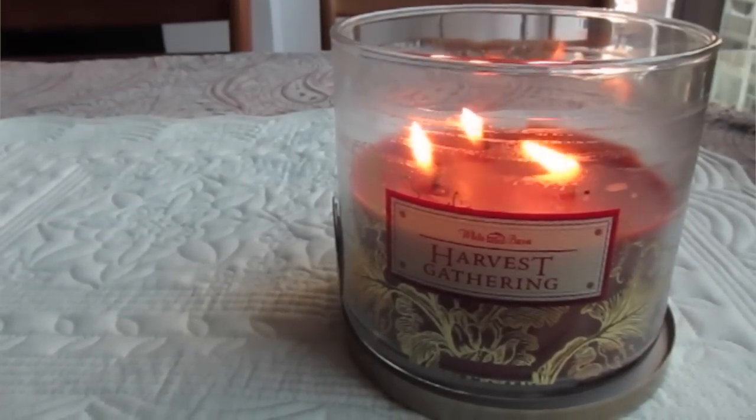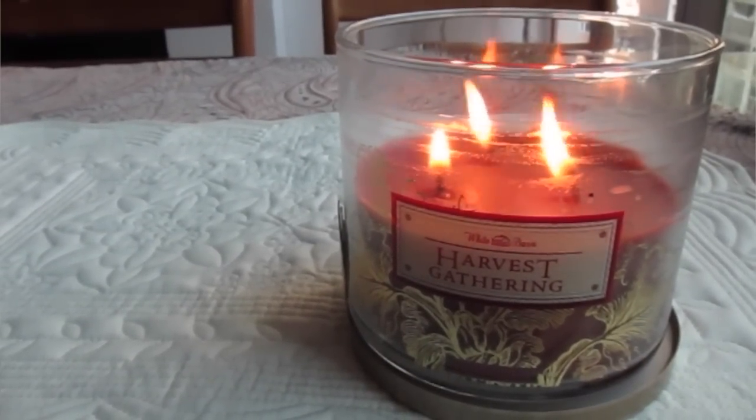It actually kind of smells like Lucky Charms marshmallows — you can't go wrong with that! I've also been loving this candle from Bath and Body Works called Harvest Gathering. It's in a really pretty container and I've burned a lot of it already. It smells like fresh apple cider boiling in a pot and it makes the whole house smell amazing.